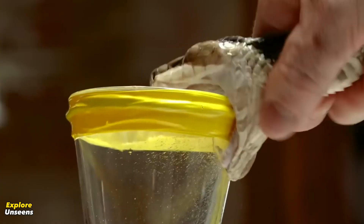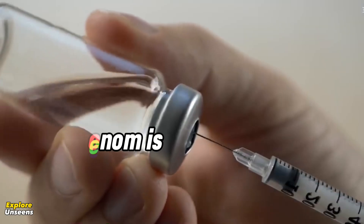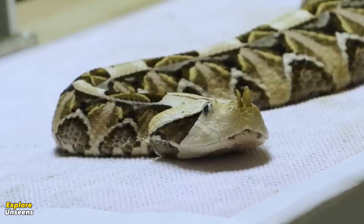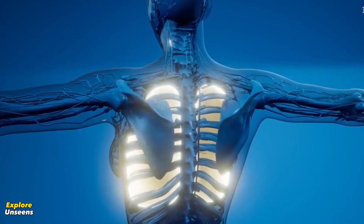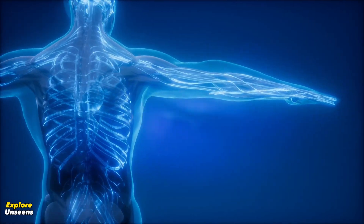Before we discuss the effects, let's first understand what snake venom is. Snake venom is a fluid secreted by venomous snakes through specialized glands. It primarily serves two purposes: immobilizing prey and aiding in digestion. However, when snake venom enters the human bloodstream, it can have profound and harmful effects on our body functions.